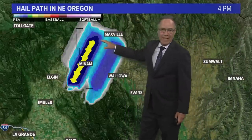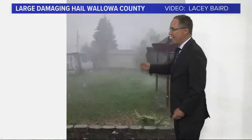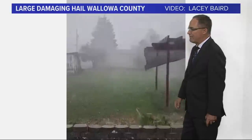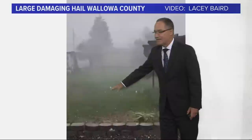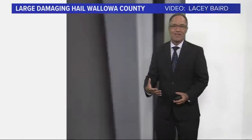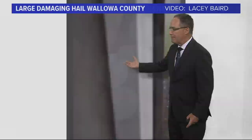This is a hail track from Union County up into Wallowa County. The yellow indicates not quite baseball-sized hail, although from some of the imagery I wouldn't be surprised there was some baseball-size hail out there. We had confirmed reports of hail the size of golf balls — one and three-quarters of an inch in diameter. Here's video from Lacey Baird — you can hear it and see how big these things are: ping pong ball and golf ball-sized hail. I had some unconfirmed reports of baseball-sized hail. It takes updrafts of 80 miles an hour or more to make that happen.